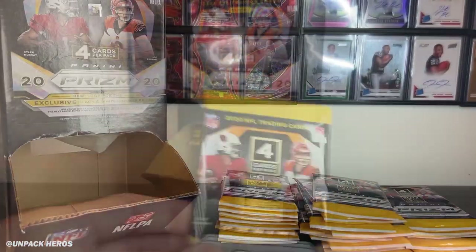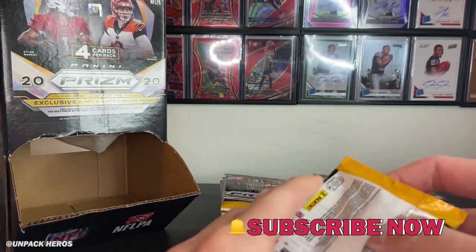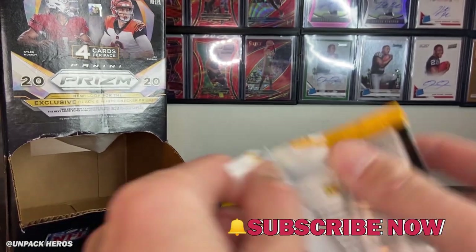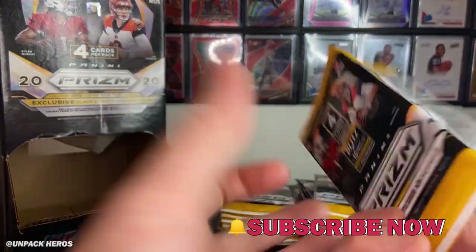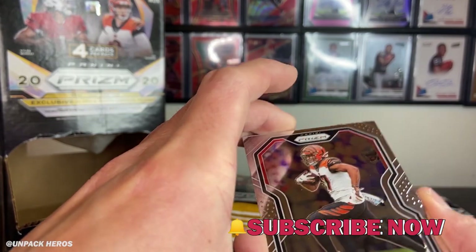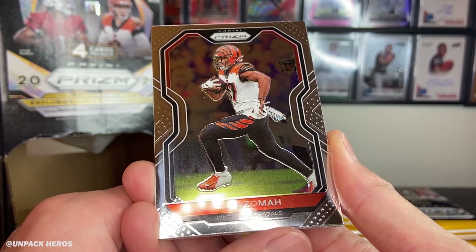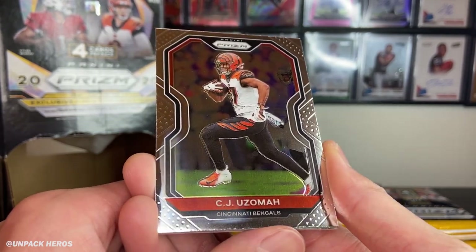Let's get right into it. Let's get into pack number one. So I actually gave nine packs away to my friend to open. When I found the box, there were 36 packs in there — it was like a brand new box. But I ended up giving nine packs to my friend to open. Unfortunately, he didn't hit anything major. So let's hope we can hit some bangers out of the rest of these packs. I should have 27 packs total now.